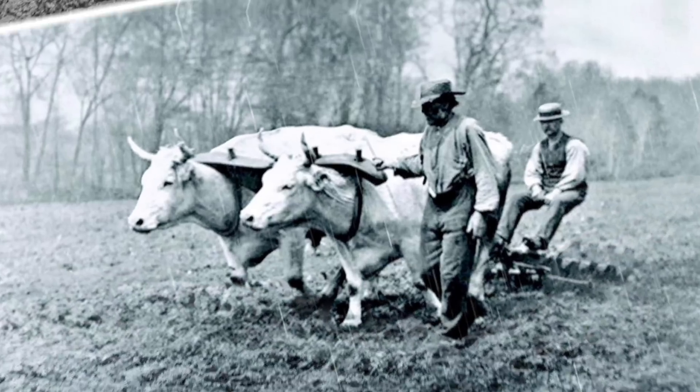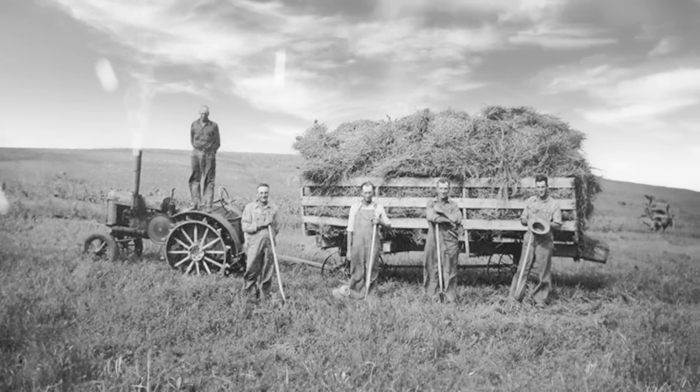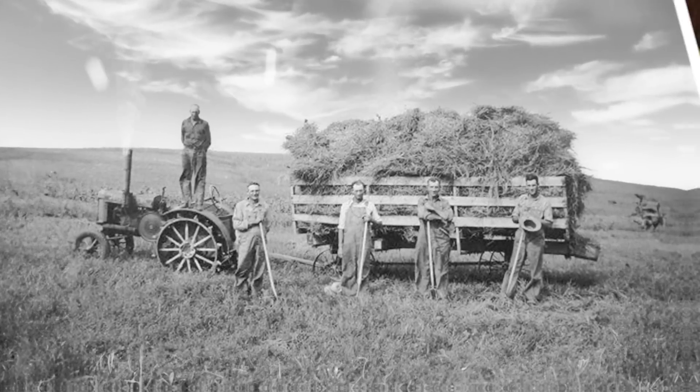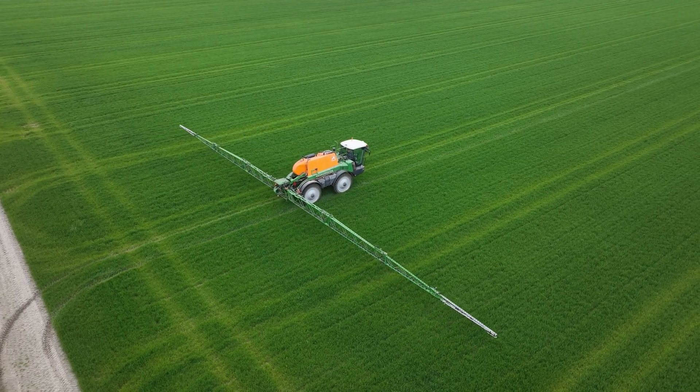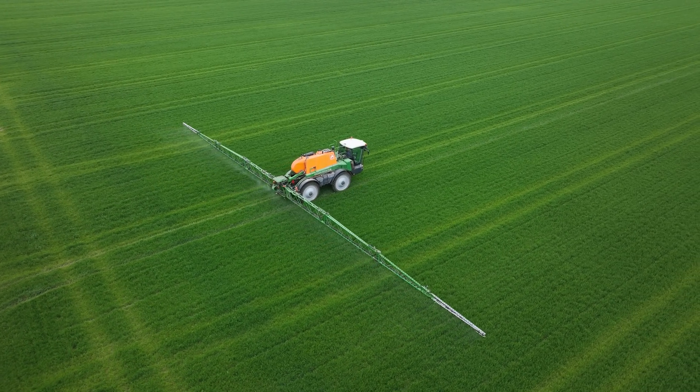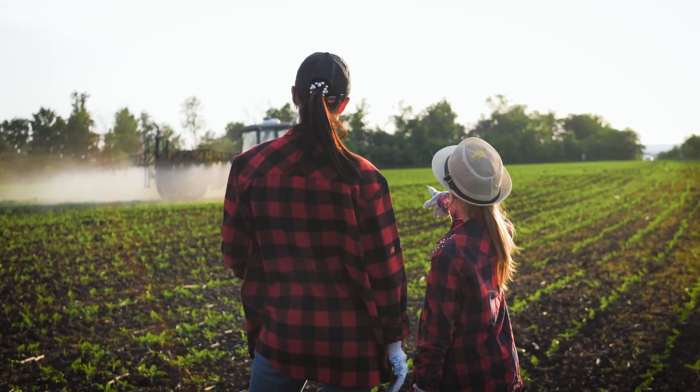In the year 1800, 84% of people worked in farming. By 1940, one farmer could feed 18 people. And by 2016, one farmer could feed 164 people. That's an amazing increase in productivity that makes our modern lives and a world population of 8 billion possible.